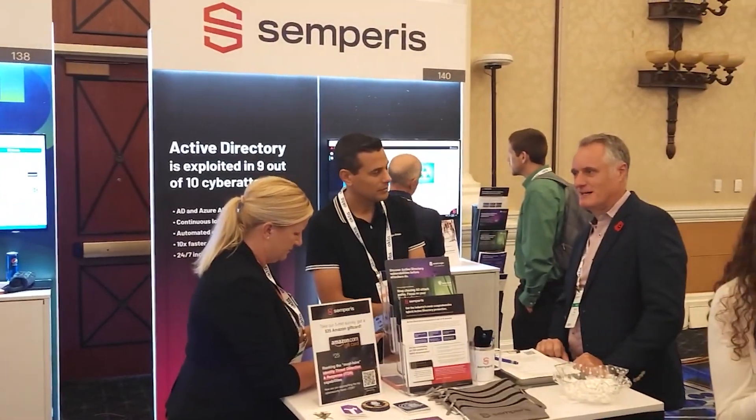When we talk about identity threat detection and response, we know that 90% of organizations are using Microsoft Active Directory on-prem or Azure Active Directory in the cloud — or, in most cases, both. The ability to protect from threat detection, from configuration assessment, all the way to disaster recovery is a key part of ITDR and something unique to Semperis — the ability to see the security posture of Active Directory and Azure AD, detect malicious activity, and remediate it as it's happening so the environment doesn't stay vulnerable.